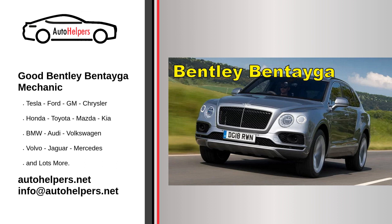Oil changes: Bentley recommends using the appropriate synthetic motor oil and changing it at the recommended intervals. High-quality engine oil is crucial for your vehicle's performance and longevity.